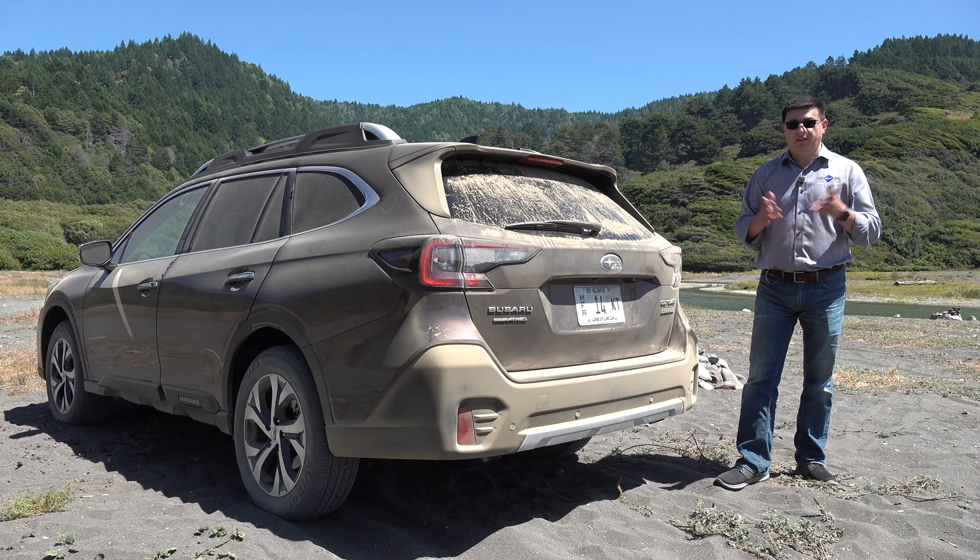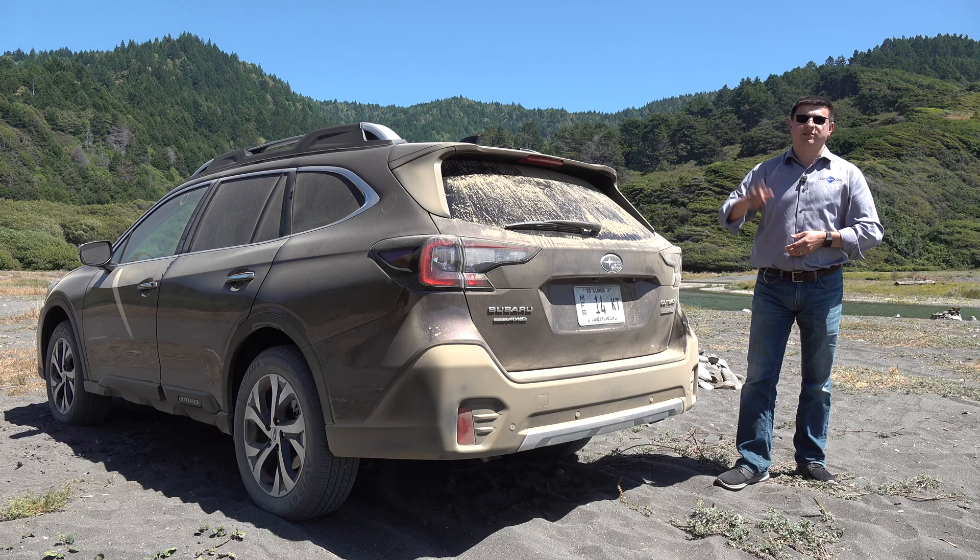Let me know what you think about that down in the comment section below, and if you were shopping in this segment between about $27,000 and $40,000, what would your top pick be? If you haven't found us over at facebook.com/alexonautos, be sure and do that now. And if you want to support us, click up there to the top of your screen — you'll be taken over to patreon.com. I'll see you next week.